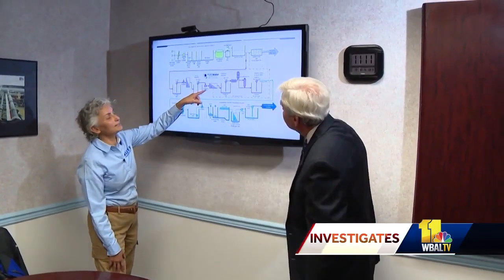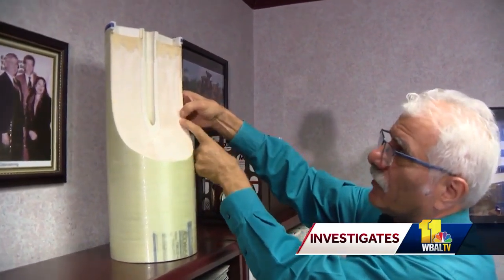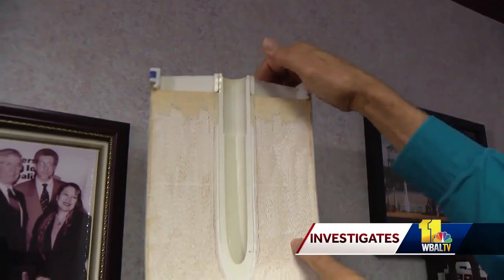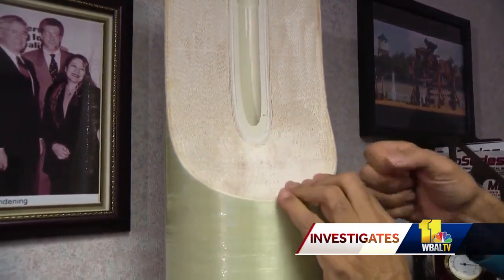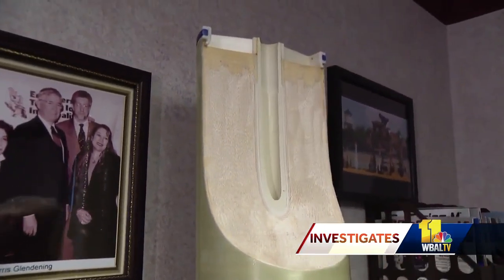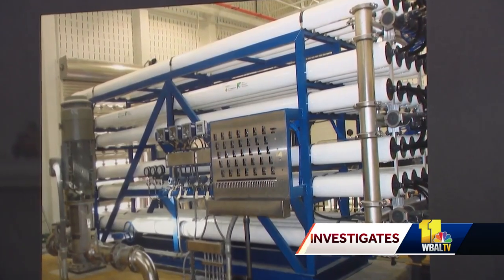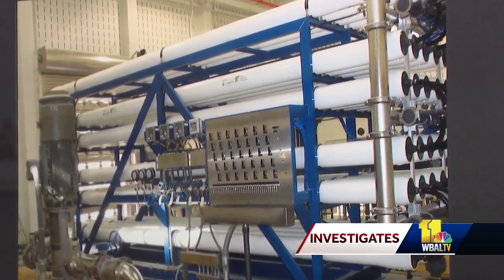Reverse osmosis is the heart of this process. The membranes are in layers — the feed water is forced by pressure to go through, and each one is connected to the center tube. The water that passes through the membrane ends up as clean water in that center tube. There are six reverse osmosis membranes in each of these long white tubes. The process even removes the forever chemical PFAS. The water then travels through six miles of pipe to the Cranberry Reservoir.